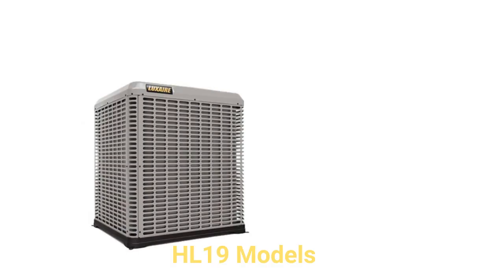The HL19 models are premium units that feature their silent drive noise control system, which includes a swept-wing condenser fan, isolated compressor compartment, and base pan made of a composite material.